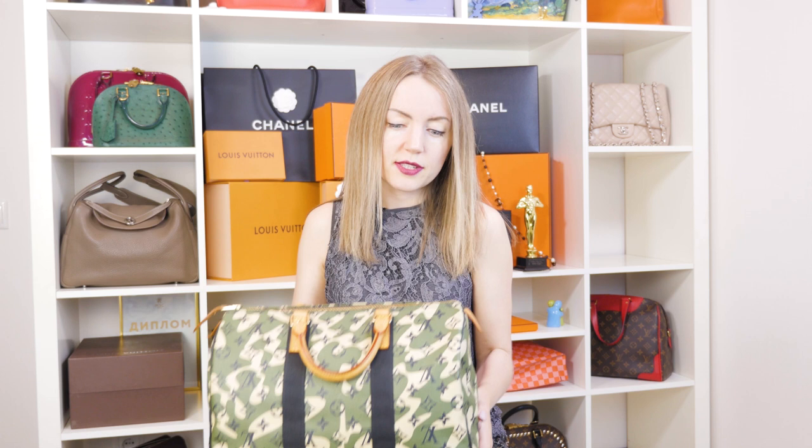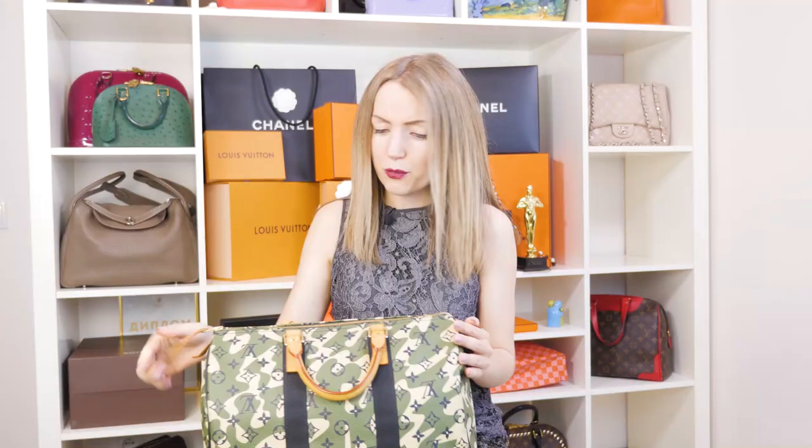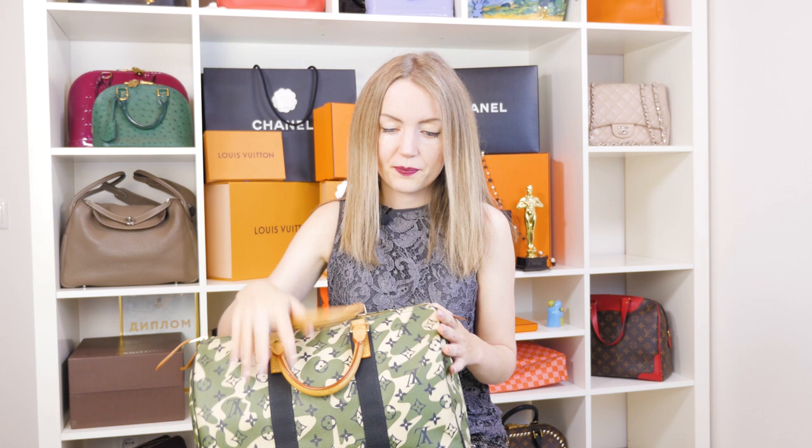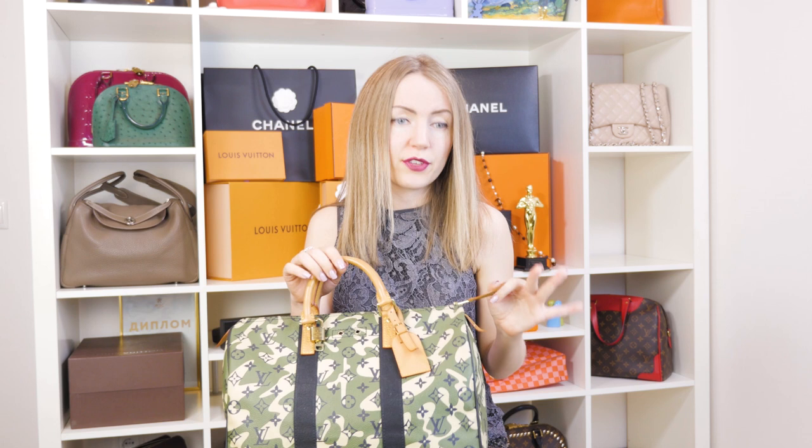If you're buying a bag in good condition that doesn't have cracks, you can expect it won't develop cracks as long as you don't pull the sides too much. This item was released in 2008, so you can only find it pre-loved. If the canvas is fine, you don't need to worry about the vachetta elements, because you can always replace them at Louis Vuitton — the bag will look like new.